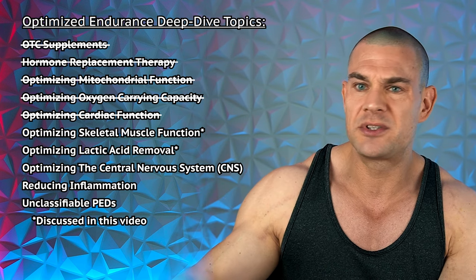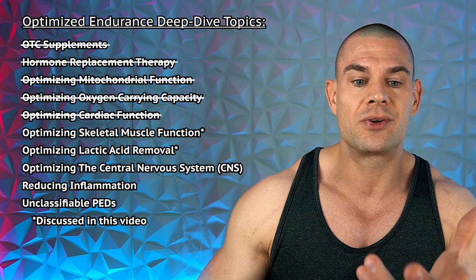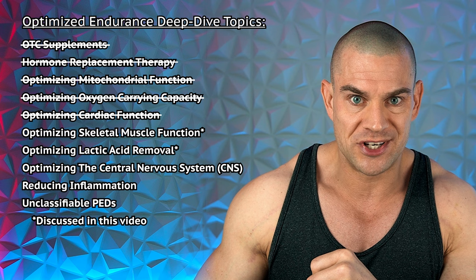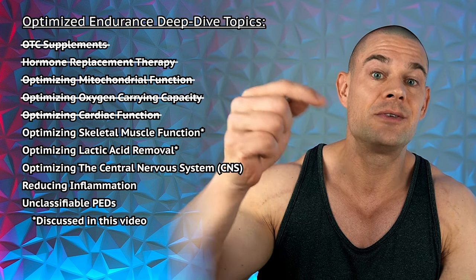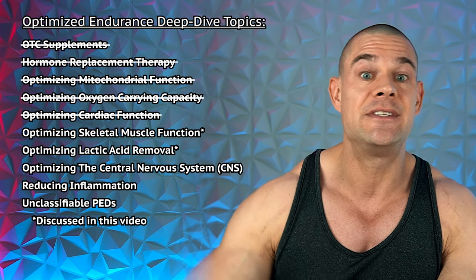I think it's better if I just include that in the third part of the Optimized Entrepreneurial Nootropic Stack Deep Dive video series, which is now slowly being released. I could also discuss how to reduce inflammation with non-steroidal anti-inflammatory drugs, corticosteroids, glucocorticoids, biological anti-inflammatory agents which are specifically used for autoimmune and inflammatory conditions, and even the unclassifiable performance-enhancing drugs. But I'm open to suggestions, so if you want to see a part seven, let me know down below. Otherwise, this will be the last part and we'll incorporate some of the other compounds in a different Deep Dive video series.